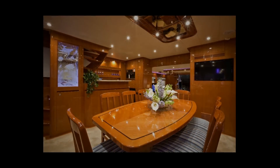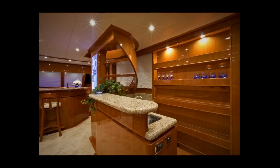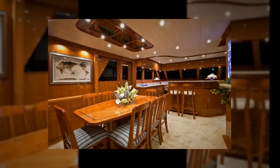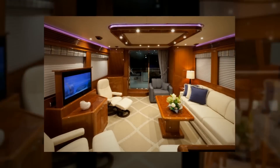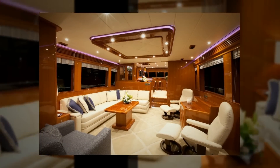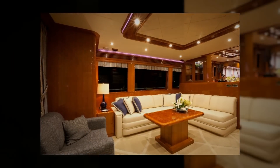Easily accessed via that masterfully crafted stairway, the main deck area awaits, with a formal dining space, bar to starboard, and galley forward. The salon offers luxurious surroundings in which to enjoy some after-dinner conversation or watching your favorite show on the widescreen television.